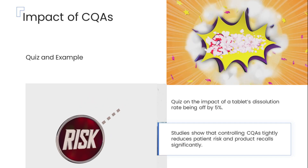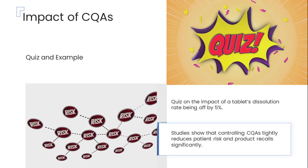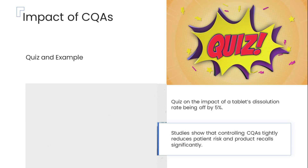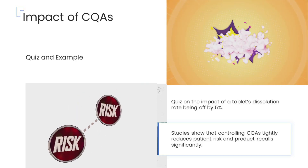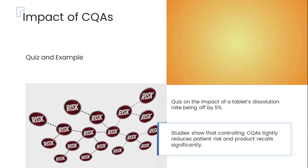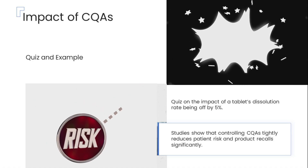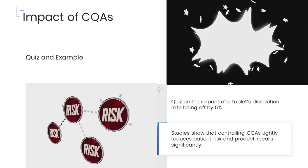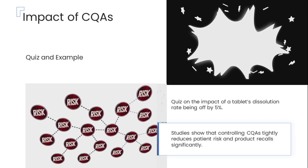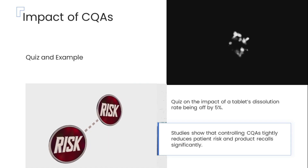Here's a quick quiz: can you imagine what might happen if a tablet's dissolution rate — that is, the speed at which it releases the active medication — was off by as little as 5%? Even such a small shift in this critical quality attribute can have a major impact on how well the medicine works in the body. Numerous studies have shown that precisely controlling CQAs significantly reduces the risk to patients and leads to fewer product recalls, safeguarding both medicine performance and patient safety.